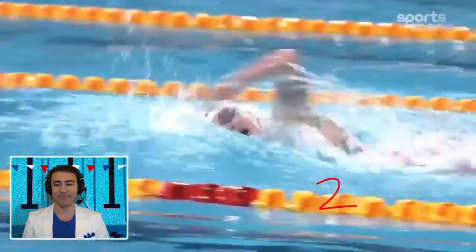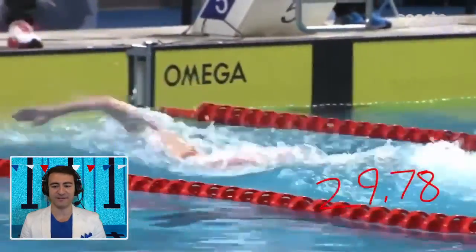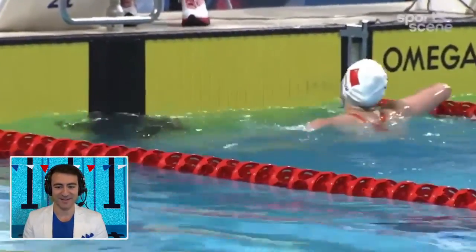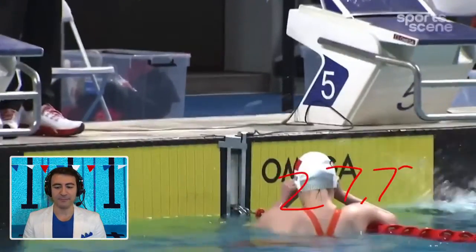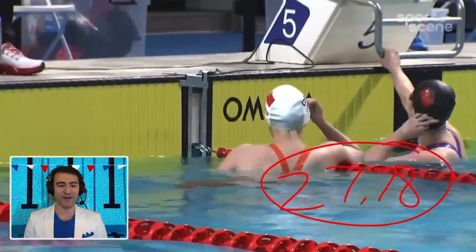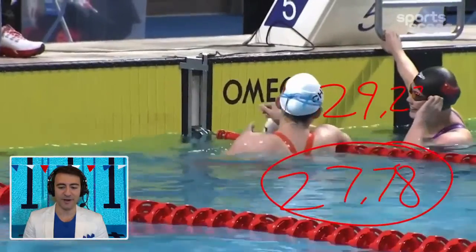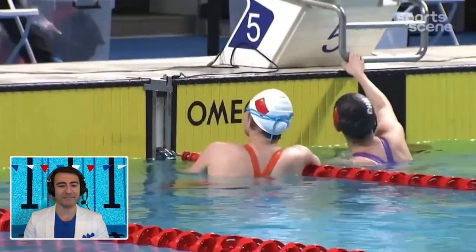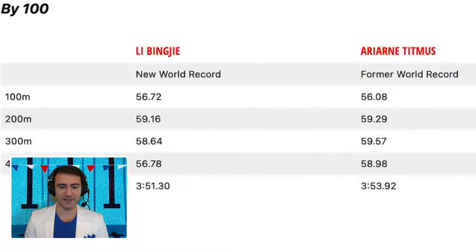Like a freight train coming home — she's only 20 years young and it's remarkable. The final 50 was a 27.78 — not 29.78 — and that final split compared to the prior world record was a 29.2, so she took a second and a half off the prior split by Titmus. The total time was 3:51.3, which takes about two and a half seconds off the world record. Absolutely mind-blowing.